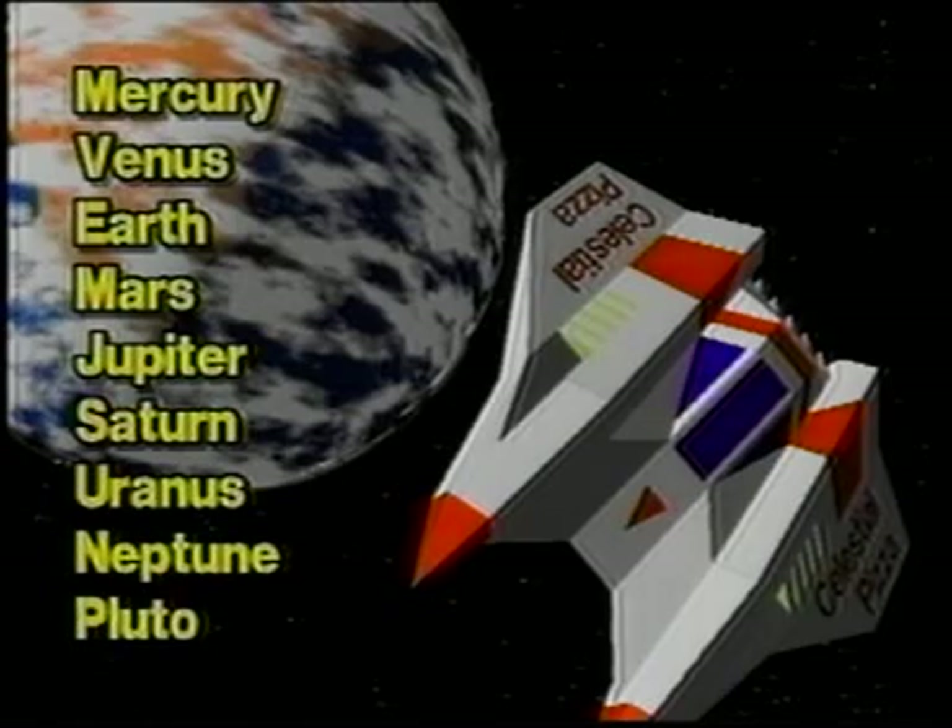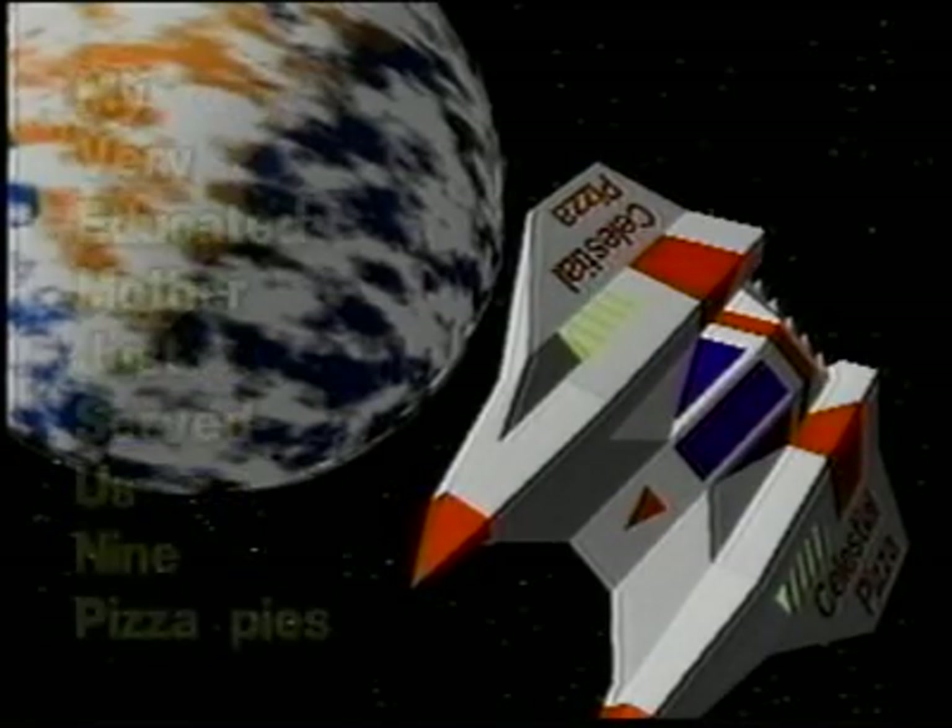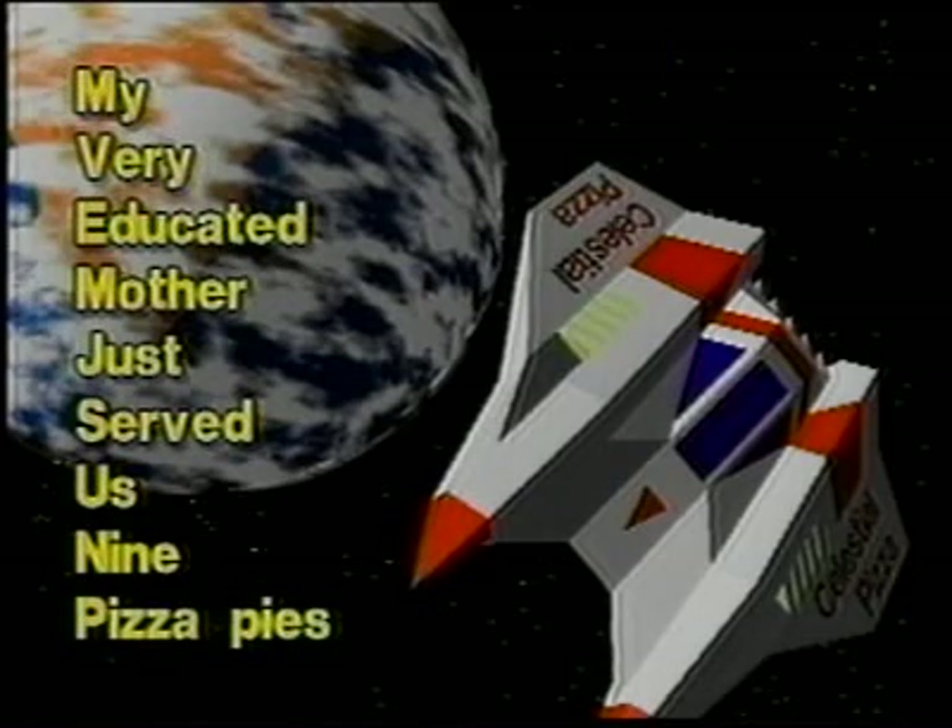Here's a song that can help us learn the nine planets in order from the sun: My very educated mother just served us nine pizza pies.